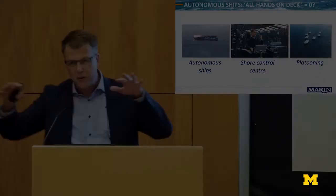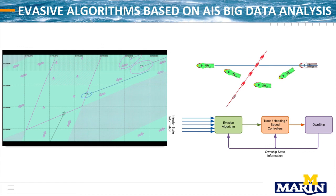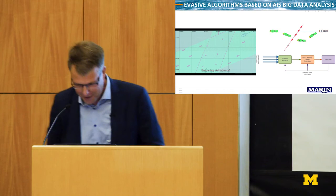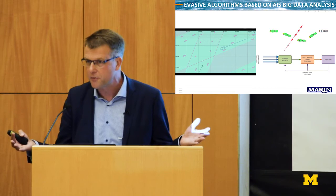As MARIN, we try to contribute a small part to autonomy. One thing we can do is contribute the experience we have with big data analysis — AIS analysis. What you see on the left-hand side is an analysis of near-misses at the North Sea, showing how ships in reality react to other ships. With this type of knowledge, we can develop evasive algorithms for autonomous shipping. Of course, all these autonomous ships also have to sail in areas where you have normal ships, and that needs to be done safely.